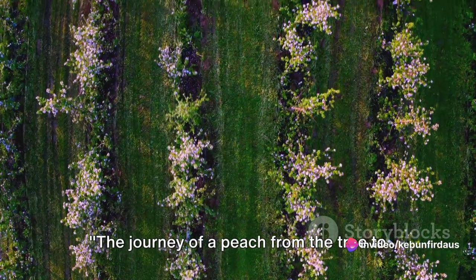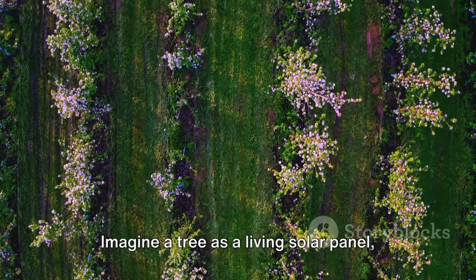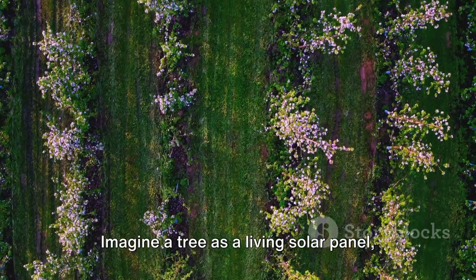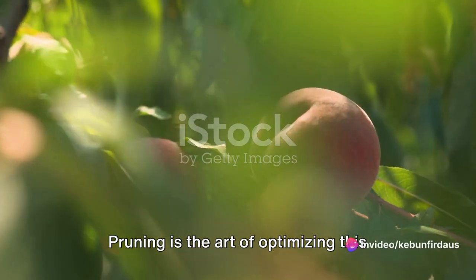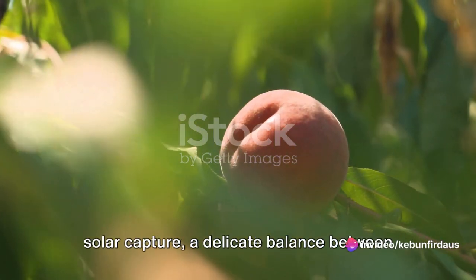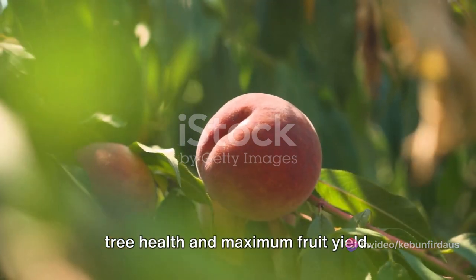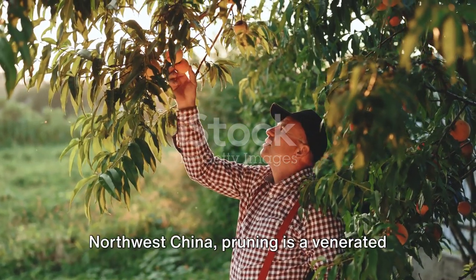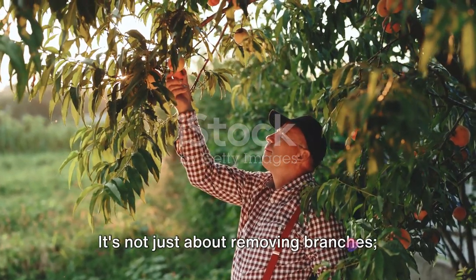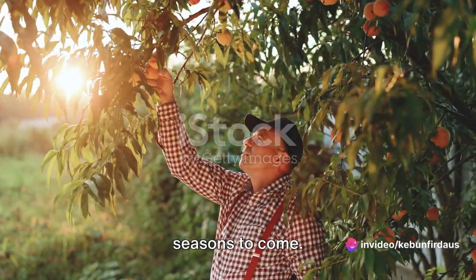The journey of a peach from the tree to your fruit bowl begins with a process known as pruning. Imagine a tree as a living solar panel, its leaves capturing sunlight to fuel growth. Pruning is the art of optimizing this solar capture, a delicate balance between tree health and maximum fruit yield. In the world of peach farming, particularly in the fertile lands of northwest China, pruning is a venerated art form — it's not just about removing branches, it's about sculpting the tree for the seasons to come.